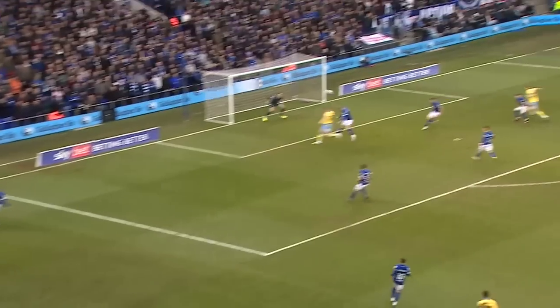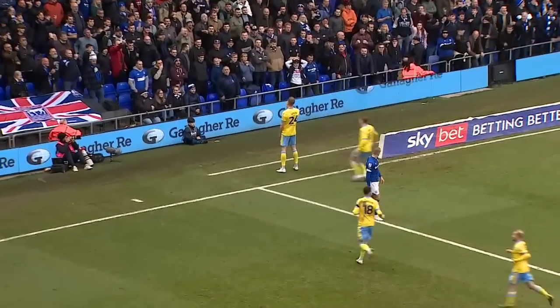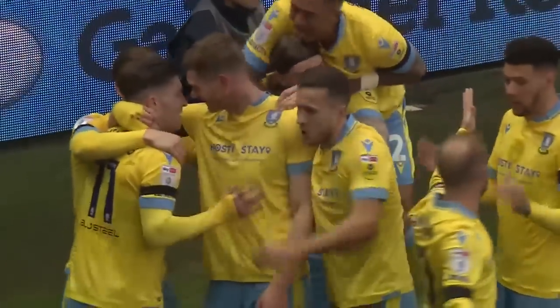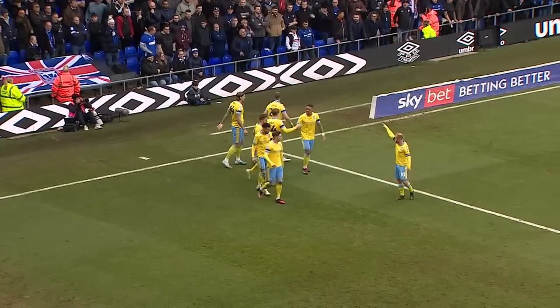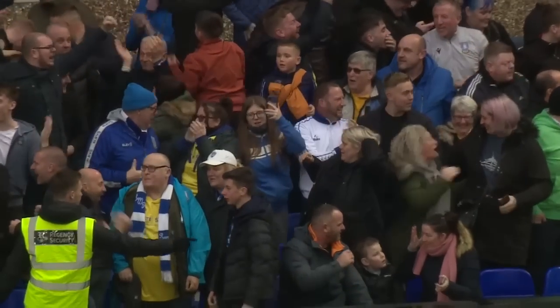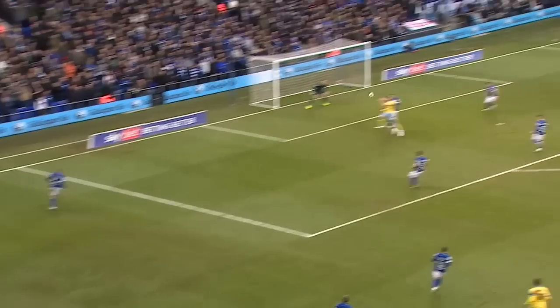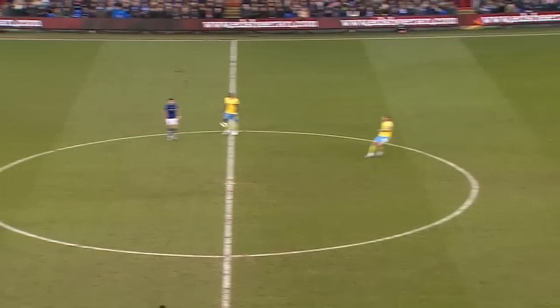Johnson down the line to Windas on the left. Windas with a great cross — head of cross. Fantastic goal! What a goal for Sheffield Wednesday! Michael Smith's header from an inch-perfect Josh Windas cross. It's wonderful. Ipswich nil, Wednesday one. Windas broke away down his left-hand side and put in a beautiful cross with his left foot, absolutely inch-perfect to Smith, who glanced the ball right into the far corner.